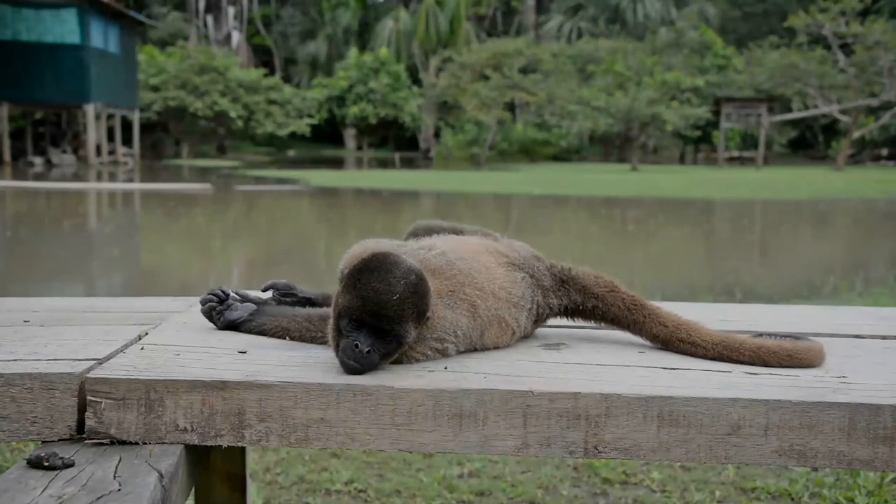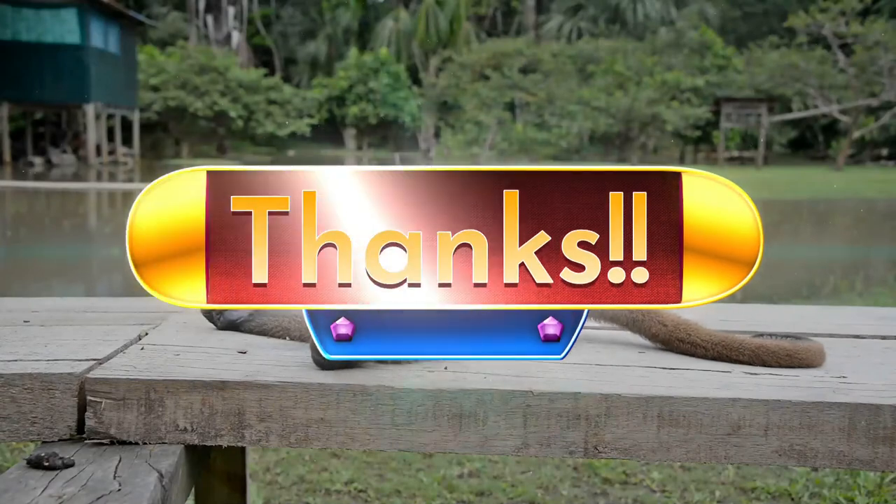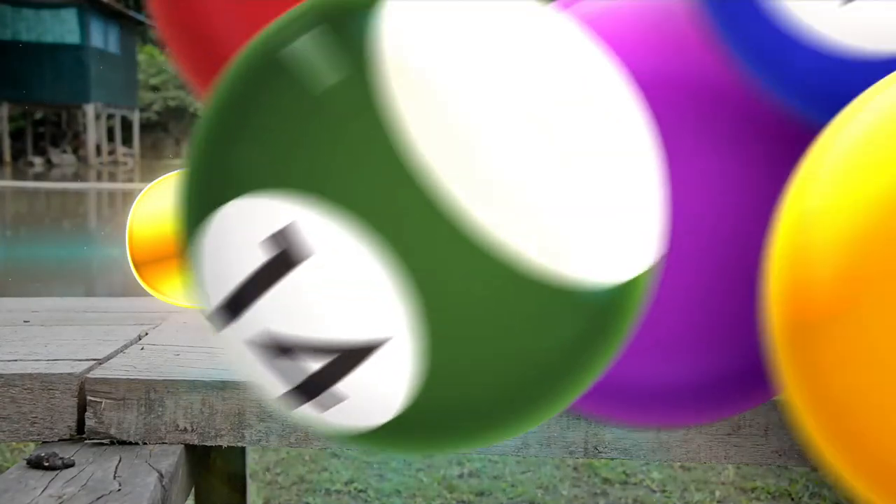I hope you liked this video, and I look forward to seeing you pretty soon. Till then, take care and keep smiling.